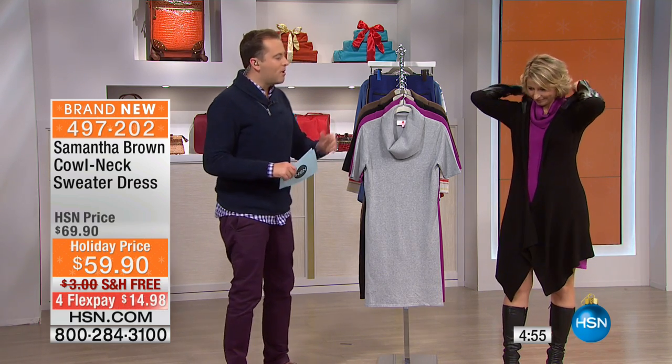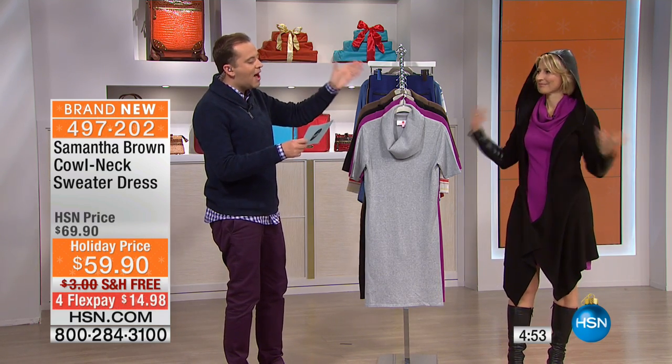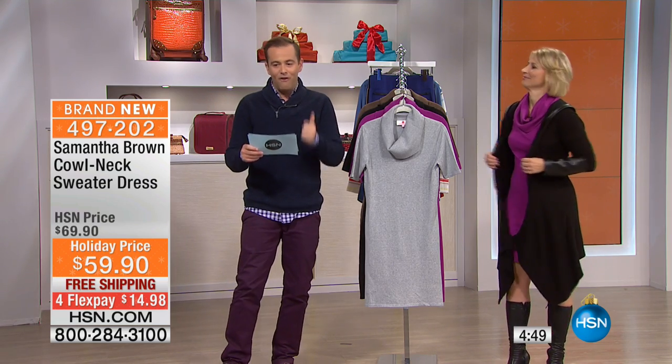Samantha has created an exclusive fashion line for us which is all about easy to wear, figure flattering, comfortable, and ideal for traveling. This is the premiere, the debut of your cowl neck sweater dress — never before seen. We're going to do four flex pay and free shipping and handling.